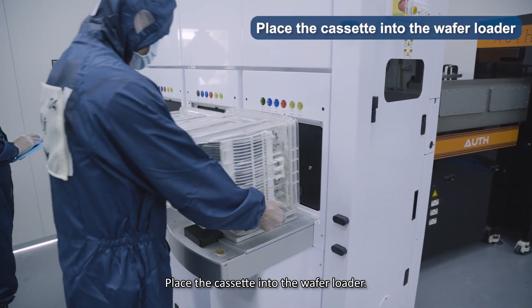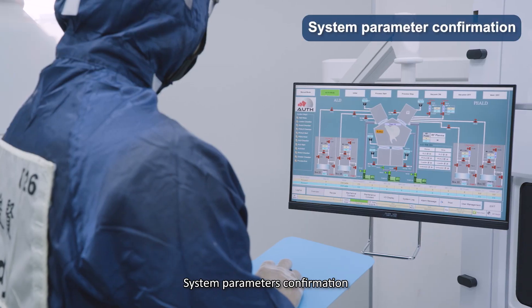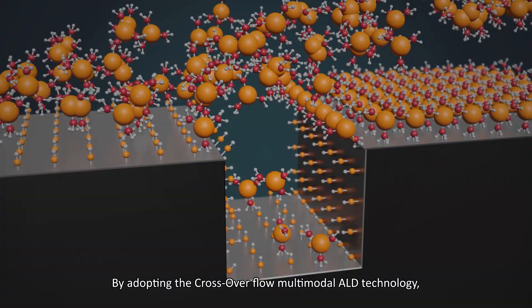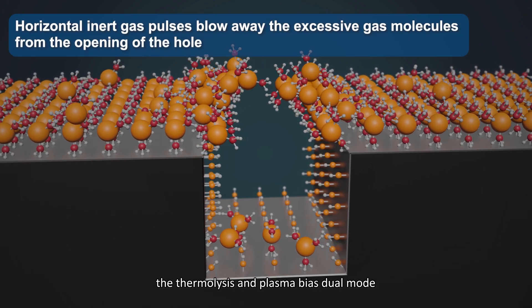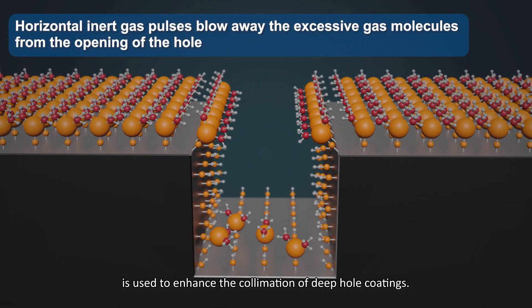Place the cassette into the wafer loader. System parameter confirmation. By adopting the crossover flow multimodal ALD technology, the thermolysis and plasma bias dual mode is used to enhance the collimation of deep hole coatings.